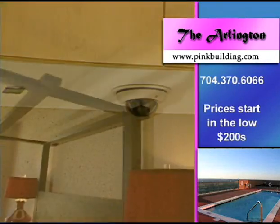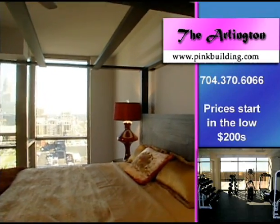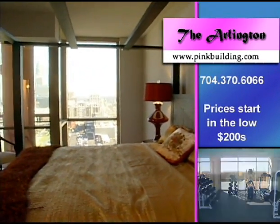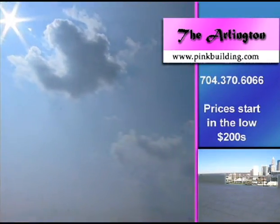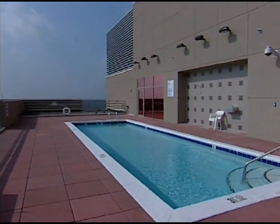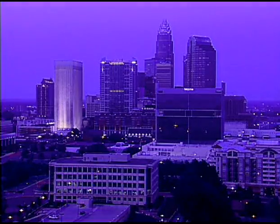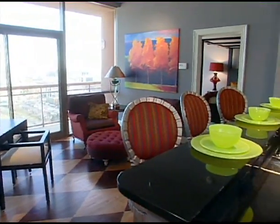We have one, two, and three bedrooms to choose from. There's a rooftop pool on the south side of the building so you get great afternoon sun. There's also a fabulous fitness center and a terrace that overlooks the city skyline, large enough to reserve for private parties. Every unit also has all appliances included — gas cooktop, washer and dryer, and hardwoods throughout.